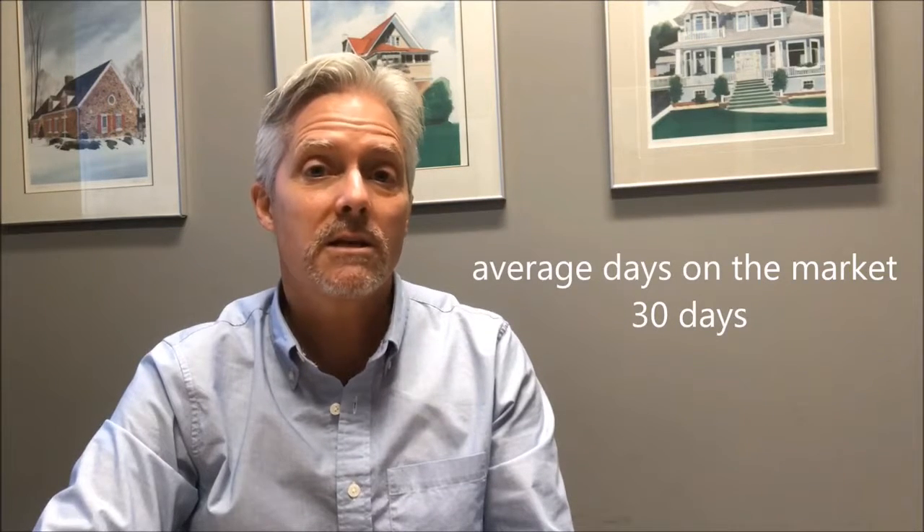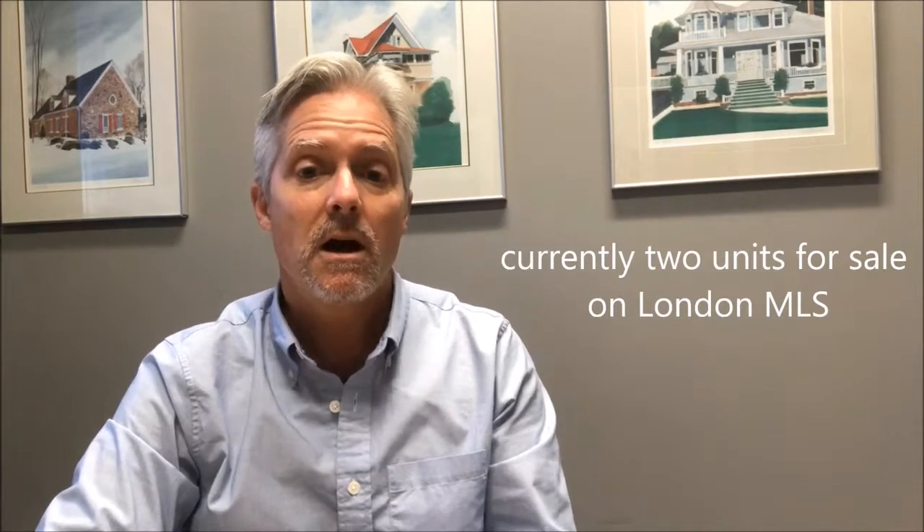Currently on the MLS system in London there are two units for sale. Unit 705 is listed at $445,000, while Unit 1102 is listed at $449,900.